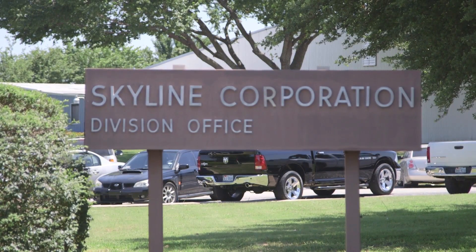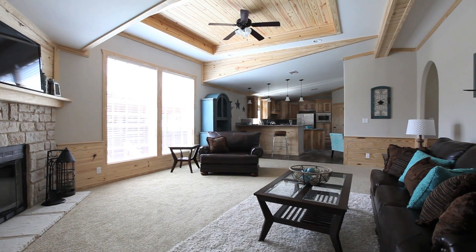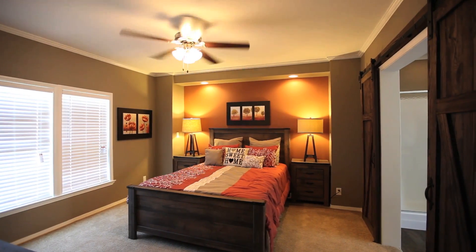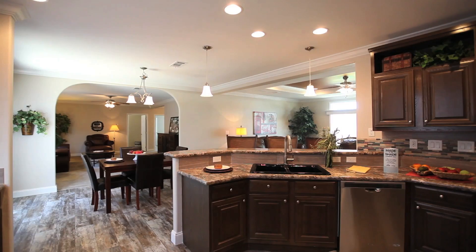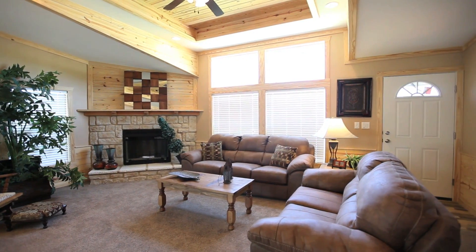What specifically does Skyline do to earn the business of a customer is build a quality product. That's first and foremost. When a person is investing a lot of money into a home, they want whoever is building that home to think about the quality of the product they're delivering to that customer. We try to put the best products available in each of our homes. We use great brand name appliances, great lumber, and we don't cut any corners. You can rest assured that it's a well-constructed home.